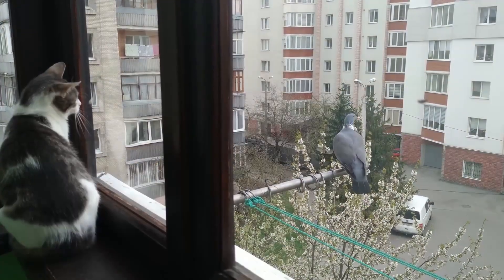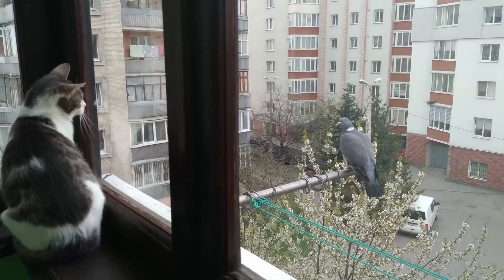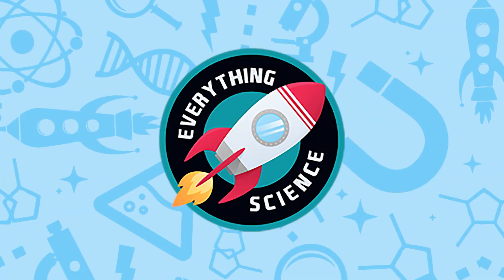So a cat's ability to survive these crazy high falls is one part physics and a few parts biology. I hope you enjoyed getting smarter with us today.